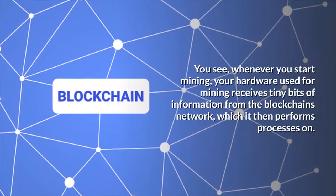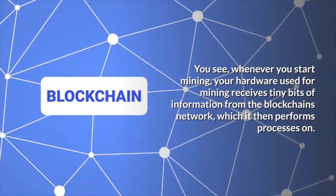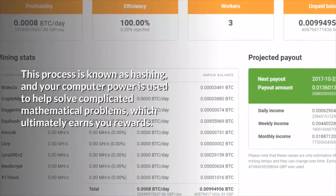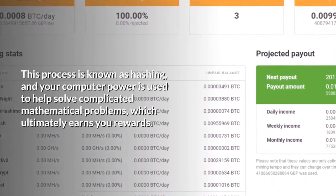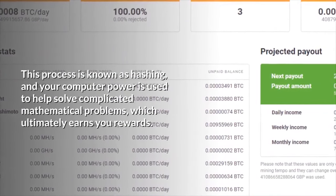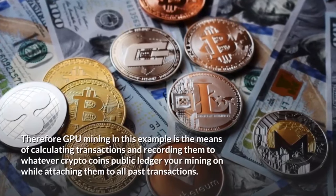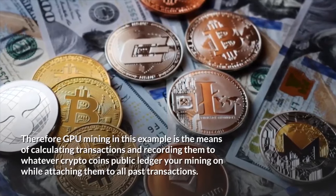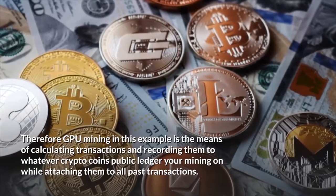Whenever you start mining, your hardware receives tiny bits of information from the blockchain's network, which it then performs processes on. This process is known as hashing, and your computer power is used to help solve complicated mathematical problems, which ultimately earns you rewards. Therefore, GPU mining in this example is the means of calculating transactions and recording them to whatever crypto coin's public ledger you're mining on, while attaching them to all past transactions.